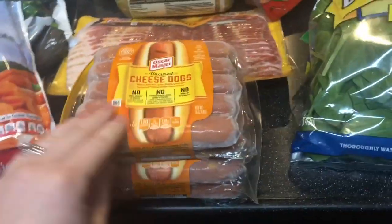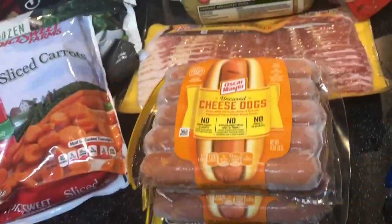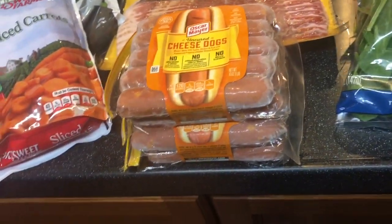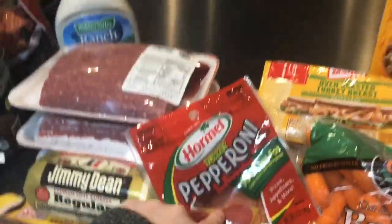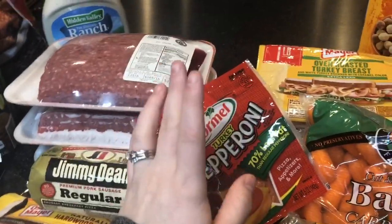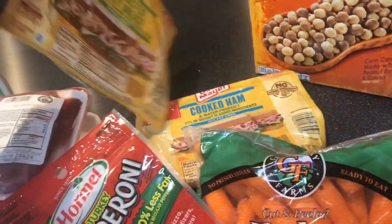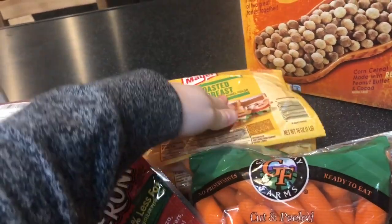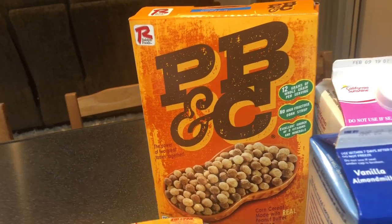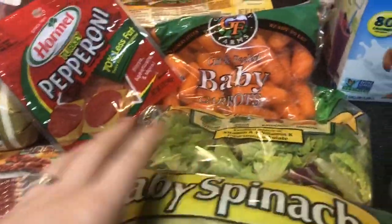We got a couple packs of cheese hot dogs — fun fact, I refuse to eat regular hot dogs; it's either cheese dogs or turkey hot dogs. The pepperoni is for a pizza pasta dish I'm making in the Instant Pot — I found it on the internet, it might be good, might be gross. We also have cooked ham and turkey for sandwiches, and a knock-off Reese's Puffs cereal, which is absolutely delicious.